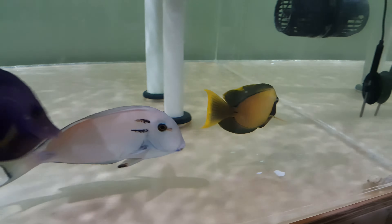He is out of Bali, eating everything offered, including pellets.